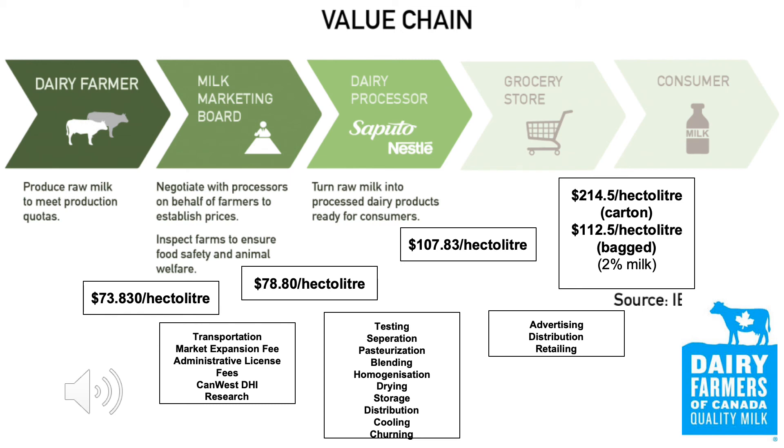The milk is then purchased by the dairy processors such as Saputo, Nestle, and Danone for approximately $0.79 a litre. The processor is then responsible for skimming the cream from the milk to achieve the desired fat content level. They also pasteurize, homogenize, package, and cool the milk. The milk is then transported and sold to the grocery store for approximately $1.08 a litre. The grocery store is responsible for advertising, distributing, and retailing the milk to consumers. Consumers pay approximately $1.12 per litre of milk — this price is based on 2% milk bagged. The higher the fat content, the higher the price. Each part of the value chain is critical to the journey from the farm to the shelf.